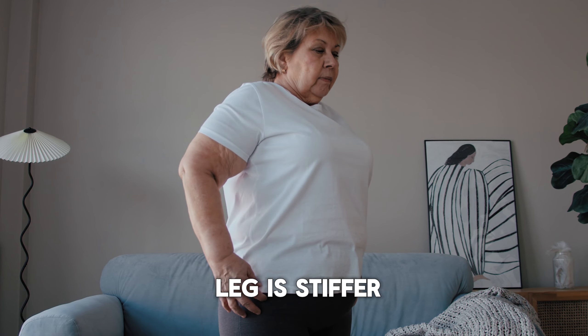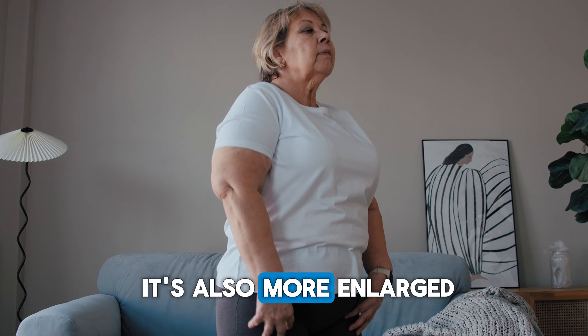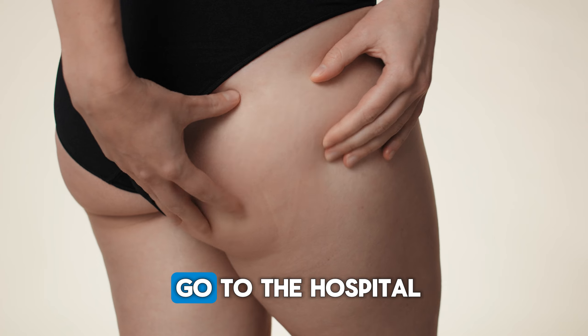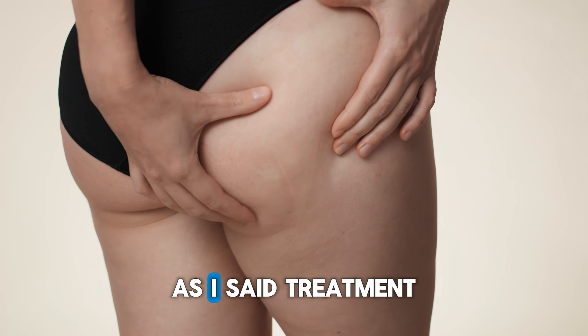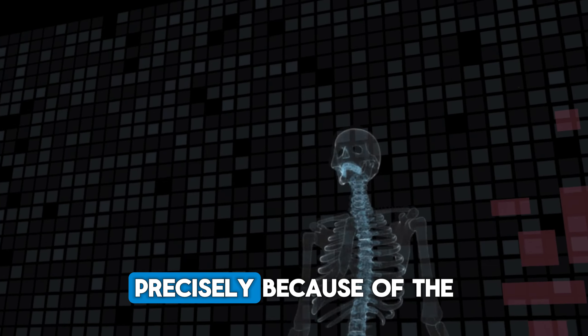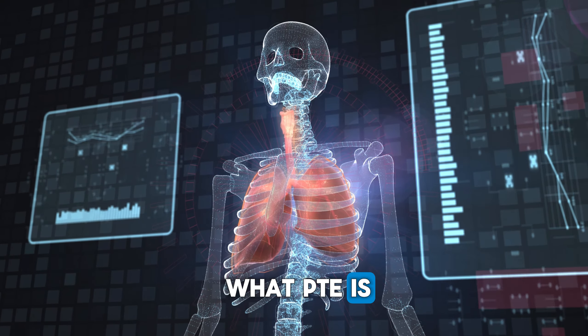Fifth sign: the leg is stiffer. If one leg is stiffer than the other, check to see if it's also more enlarged than the other. When in doubt, always go to the hospital. Treatment should begin as soon as possible, precisely because of the risk of it developing into a pulmonary infarction, which is what PTE is.